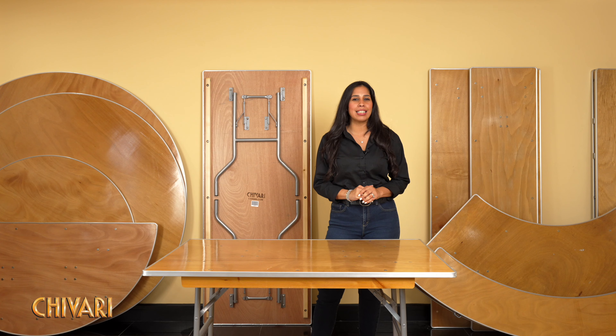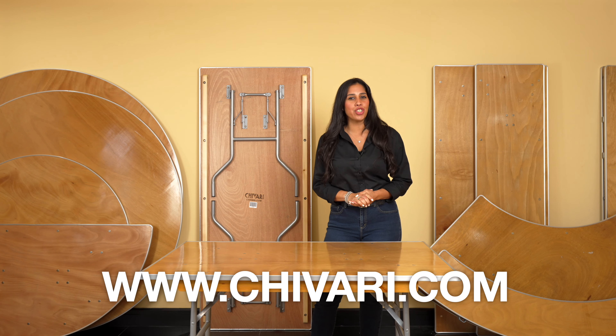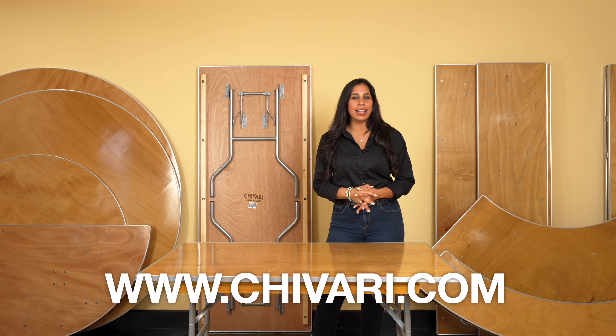Choose Shivari for excellence in every detail. Discover more on our website at www.shivari.com for more details.